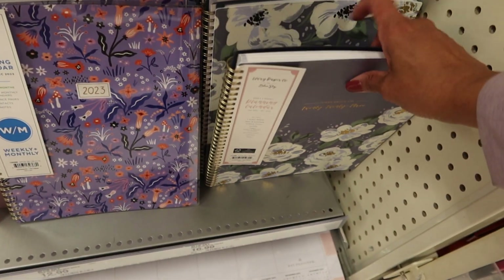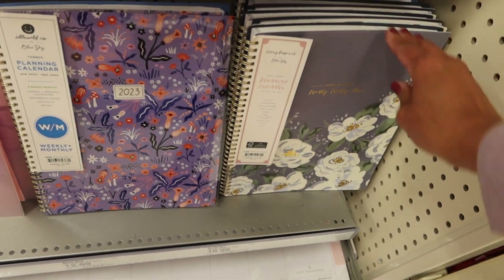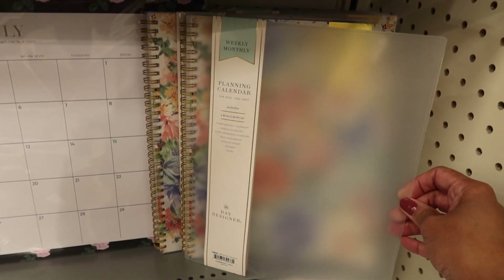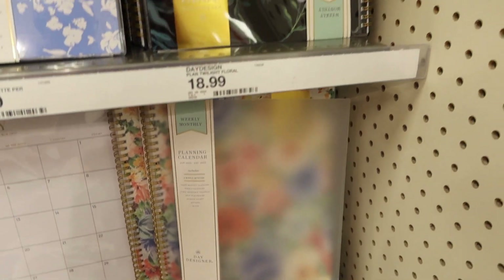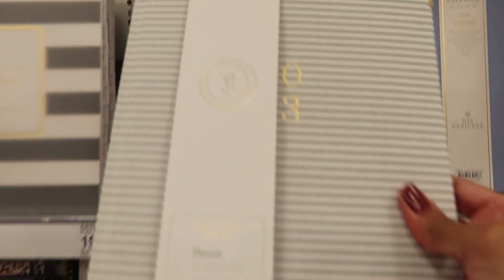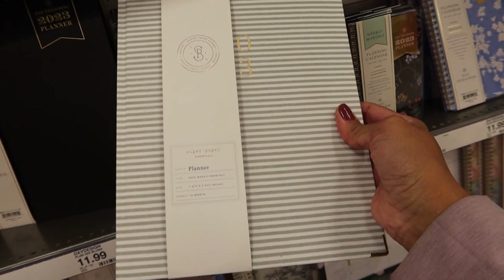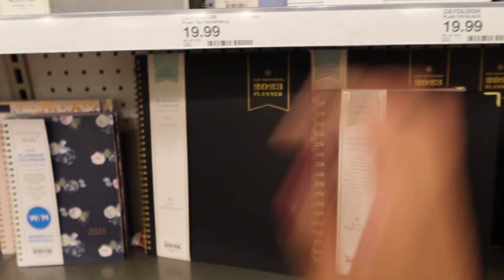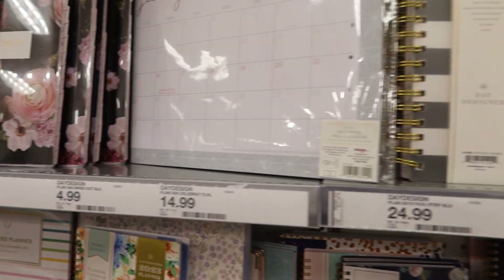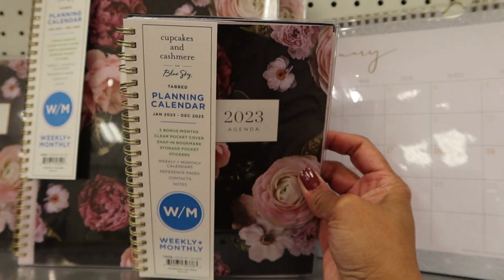And this one is Ivory Paper Co., then Day Designer again, and then there is this one by Sugar Paper.